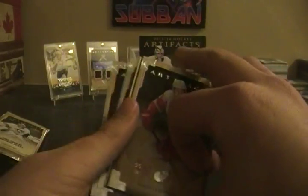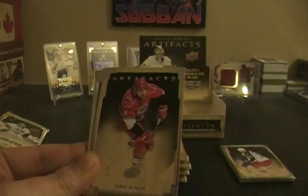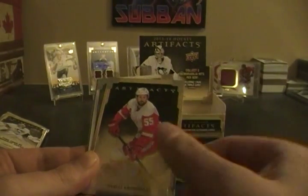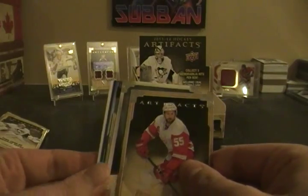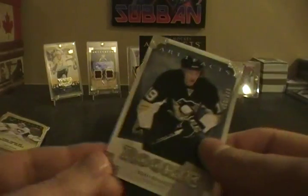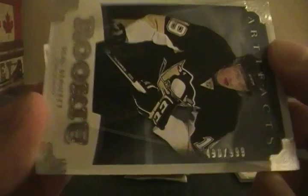Next pack: Wayne Gretzky base — best base card in the set. Jamie McBain, Nicholas Kronwall, a Bo Bennett rookie, and one of these promotional cards. Bo Bennett numbered 490 out of 999.